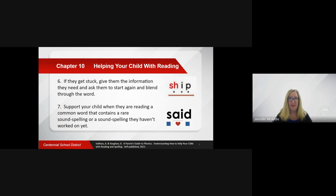Support your child when they are reading a common word that contains a rare sound spelling or a sound spelling they haven't worked on yet. For example, in the word "said," the A-I is making an unexpected sound.